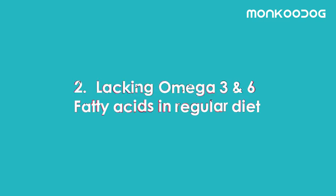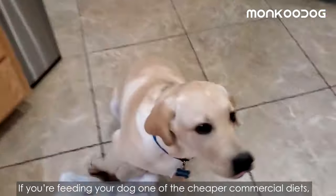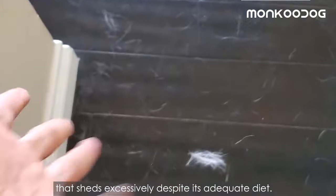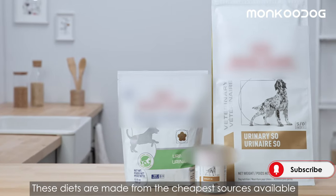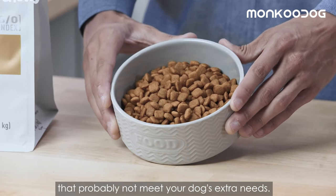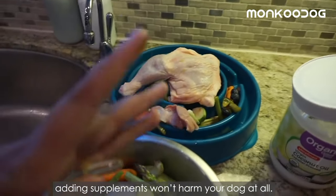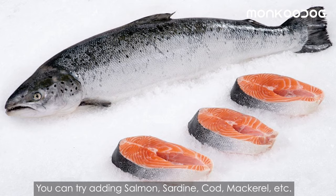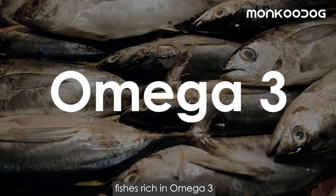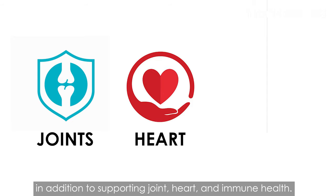Factor number two is lacking omega-3 and omega-6 fatty acids in the regular diet. If you're feeding your dog one of the cheaper commercial diets, your dog may have developed a poor hair coat that sheds excessively. Even with an adequate diet, adding supplements won't harm your dog. You can try adding salmon, sardine, cod, or mackerel — fish rich in omega-3 — to promote healthy hair growth and support joint, heart, and immune health.